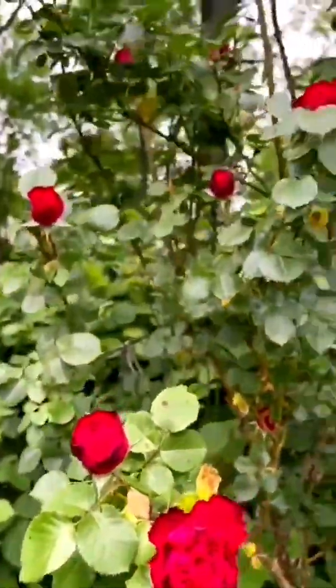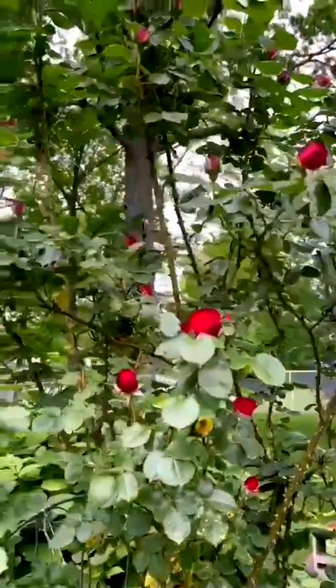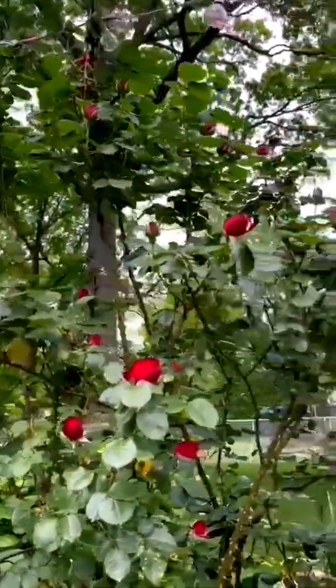These are all knockout roses. They grow in bunches. They have started to bud.